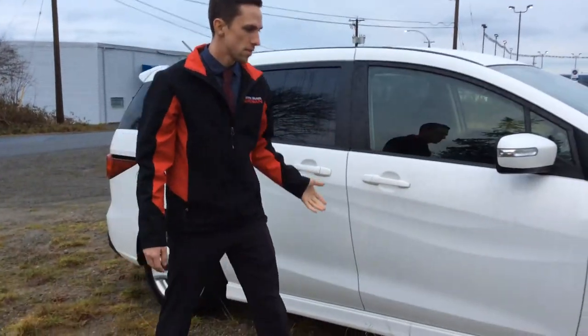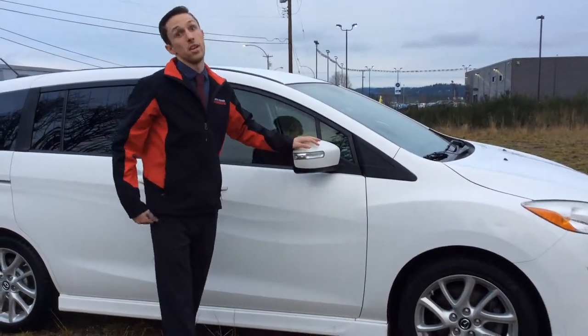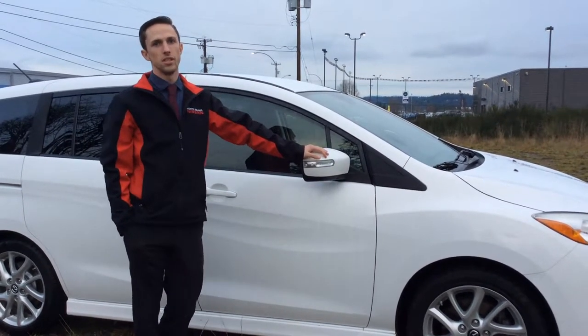Close these all up — anyways, this is the new — new to us at least, new to you — 2013 Mazda 5.